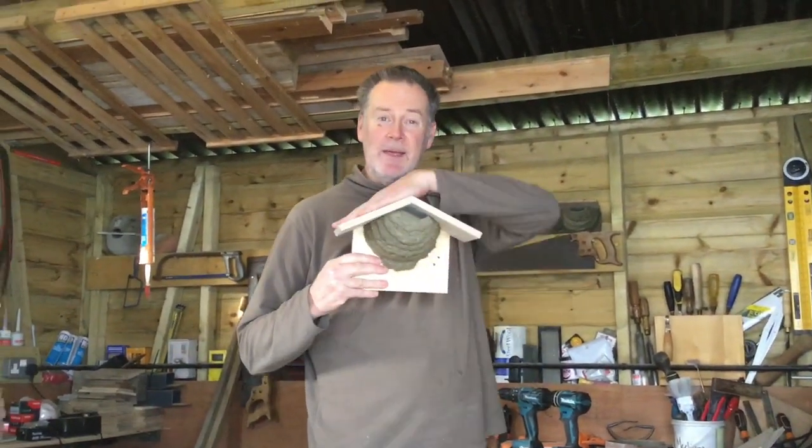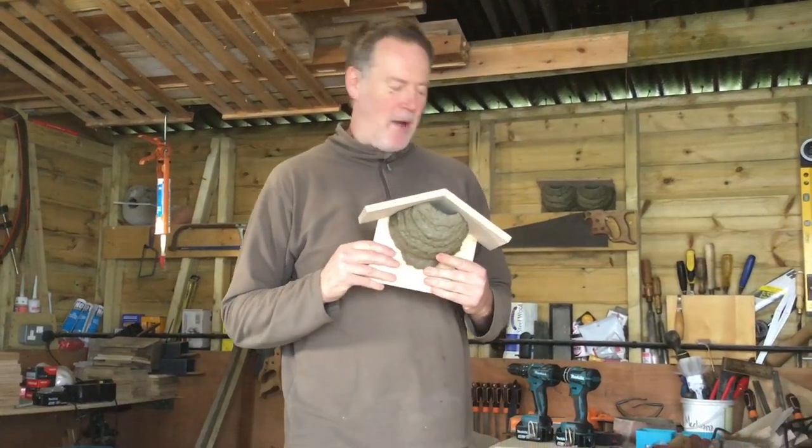During the winter months this is where I spend a fair bit of my time. It's not too cold anyway, but this is where I make all the nest cups for house martins. Here's one here — it fits up in the apex of the house.